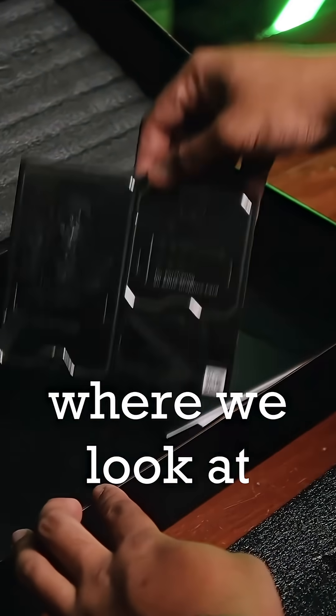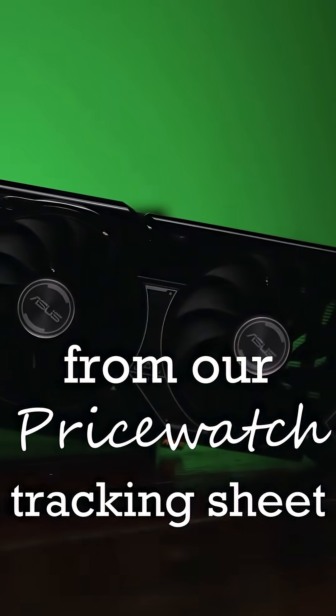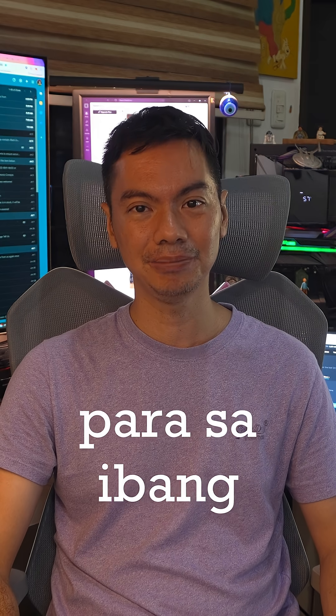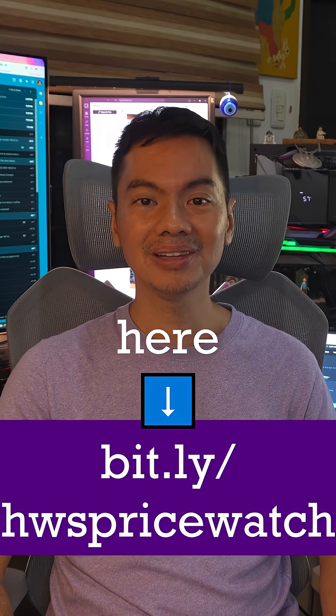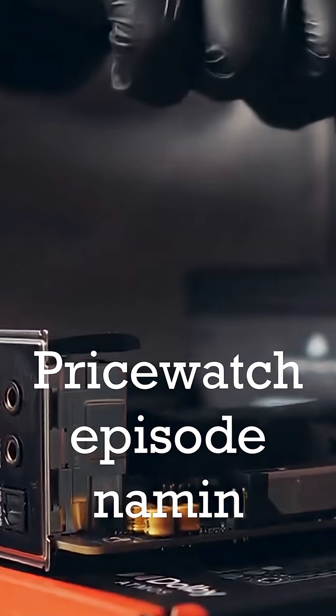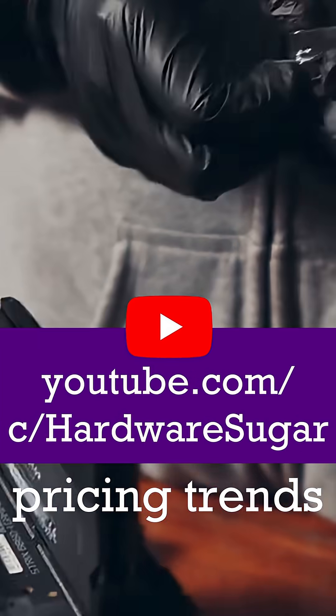This is Sulit Ba Saturday where we take a look at GPU and CPU pricing data from our PriceWatch Tracking Sheet. There are a lot of pricing data for other GPUs and CPUs — you'll see everything here or watch our latest PriceWatch episode on YouTube where we break down all of the important GPU and CPU pricing trends.